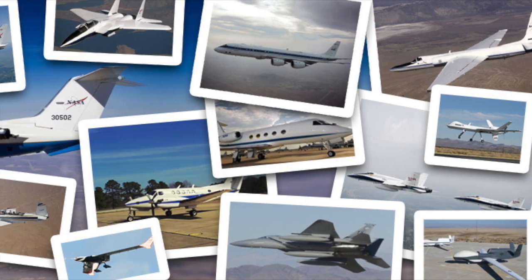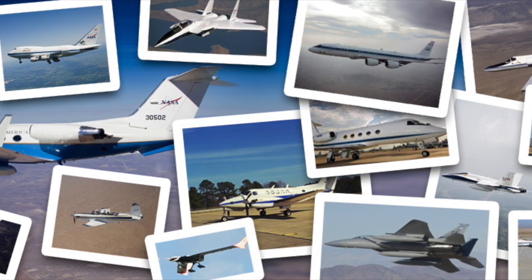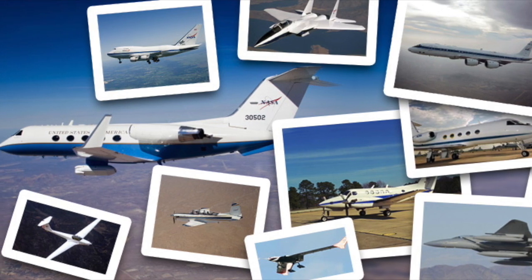Therefore, NASA uses more than satellites to keep a watchful eye on events as they happen. Did you know that for over 50 years NASA has flown various aircraft with sensors to collect airborne data? It is these data that support investigations to answer detailed science questions that can't be answered using just satellite data.